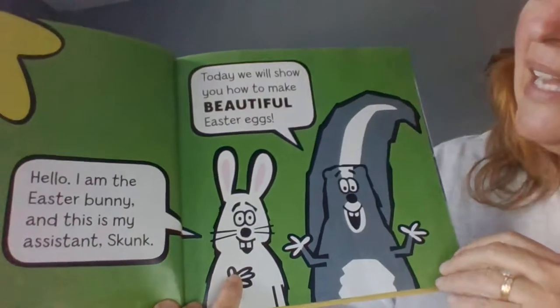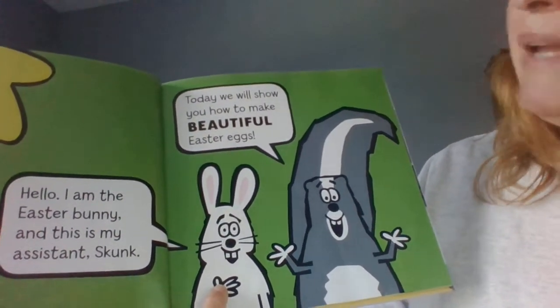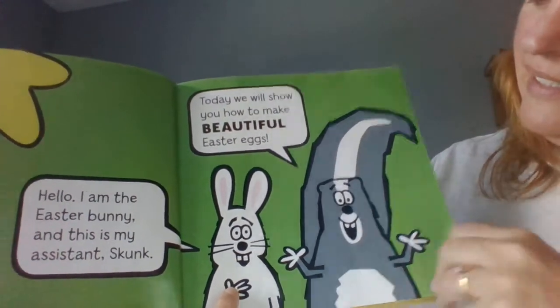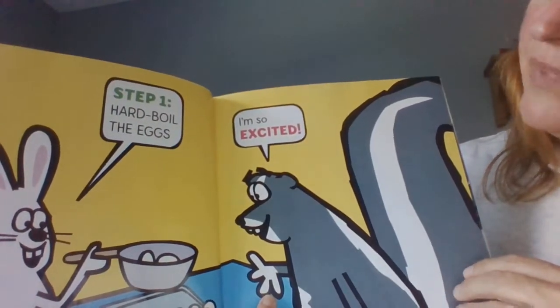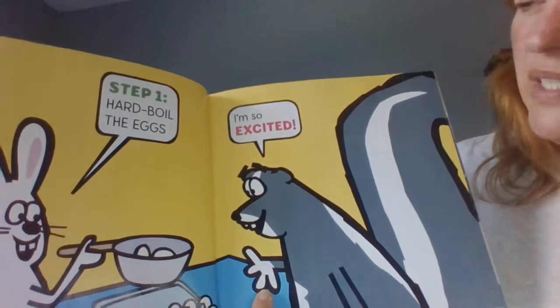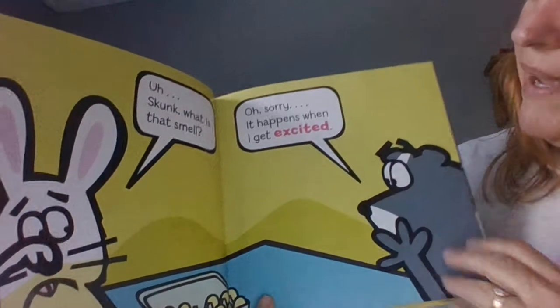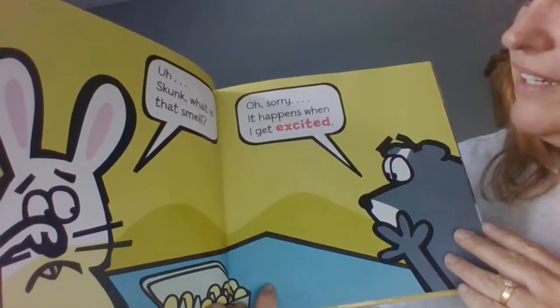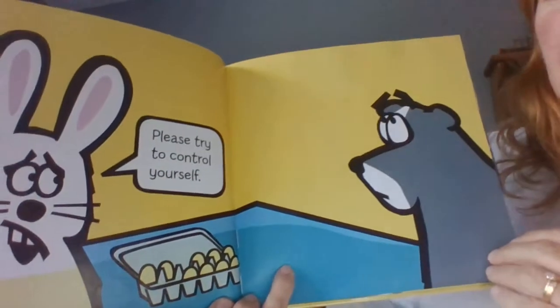Hello, I am the Easter Bunny and this is my assistant Skunk. Today we will show you how to make beautiful Easter eggs. Step one: hard boil the eggs. Oh, says Skunk, I'm so excited. Uh, Skunk, what's that smell? Oops, sorry, it happens when I get excited. Please try to control yourself.